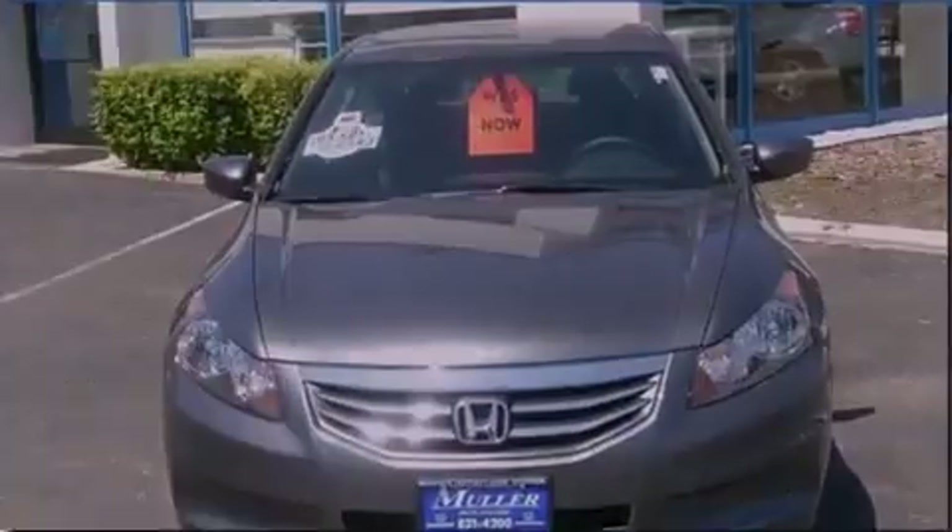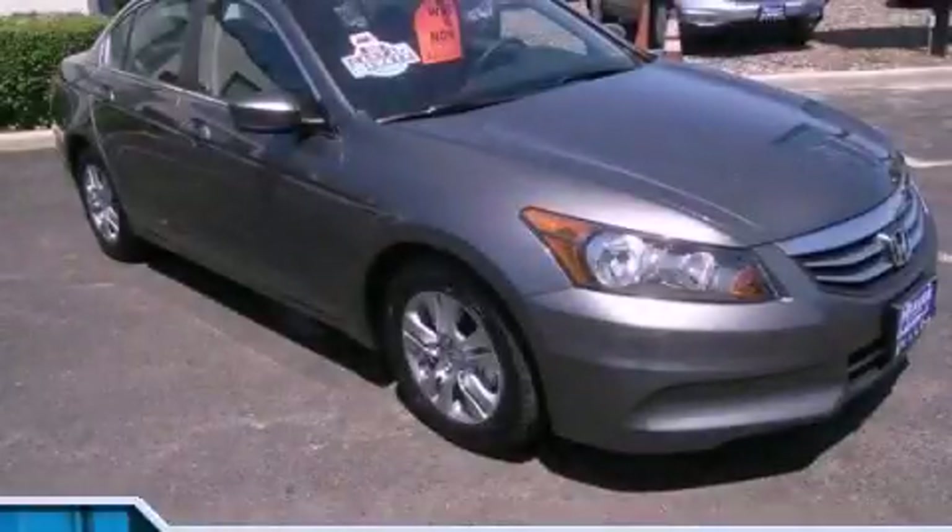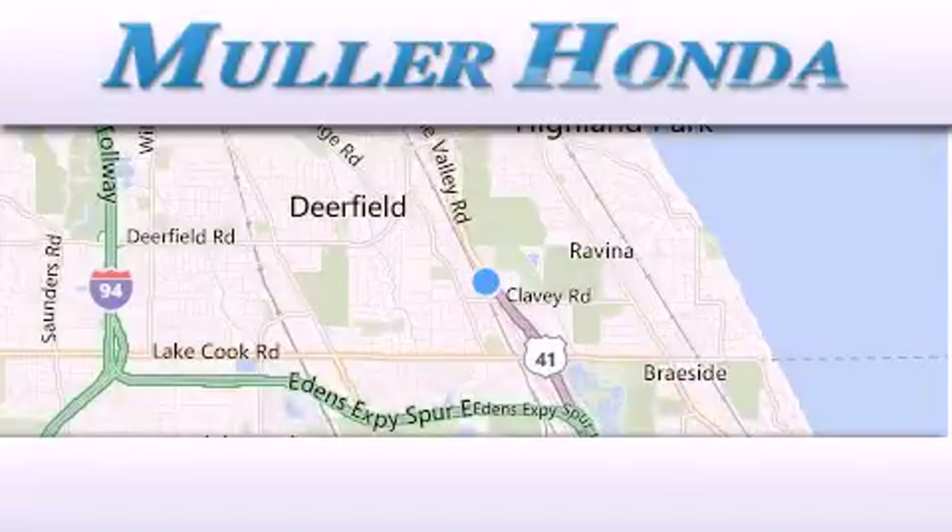Call now to find out how you can own this breathtaking automobile. Thank you for considering Muller Honda for your next new or pre-owned vehicle.